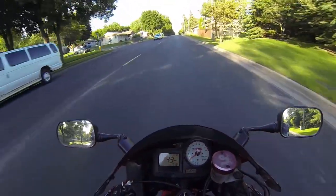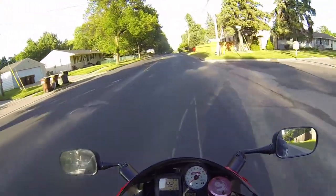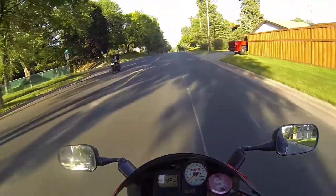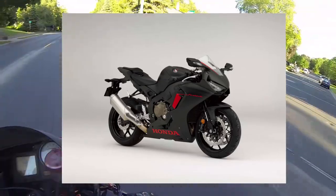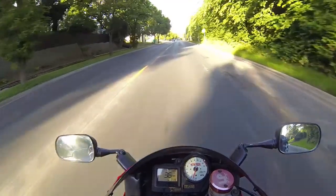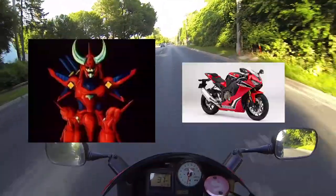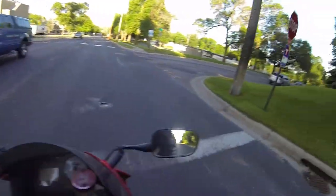We're down to the top three. At third best looking FireBlade we have the 2017 to 2019 FireBlade. I'll admit I didn't like the way it looked at first — it definitely grew on me. It reminds me of a ronin warrior for some reason. The more I see it the more I like it, just not enough to make it into my top two.